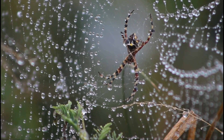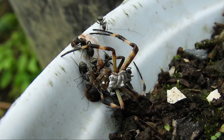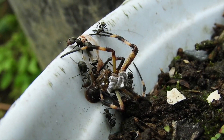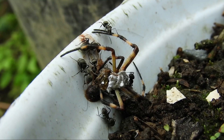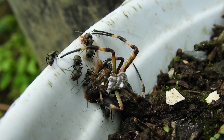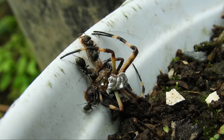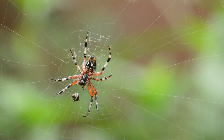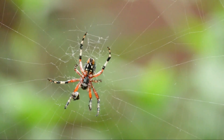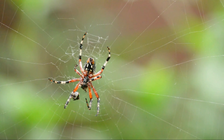The redback spider (Latrodectus hasselti), closely related to the black widow, is found in Australia. The female has a distinctive red stripe on its back. Its neurotoxic venom can cause severe pain, sweating, and nausea, and is potentially life-threatening. The six-eyed sand spider (Sicarius spp.), found in deserts of southern Africa, has necrotic venom that can cause severe tissue destruction. Although bites are rare due to its reclusive nature, they can be highly dangerous if they occur.